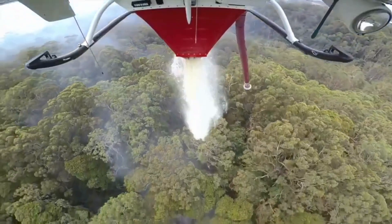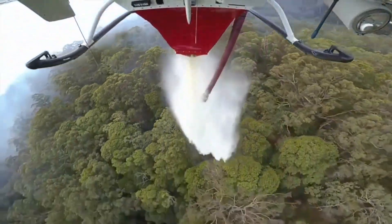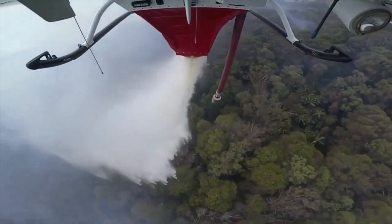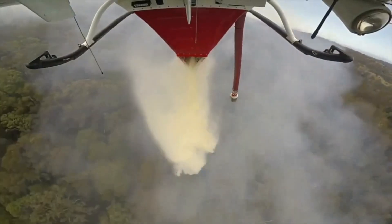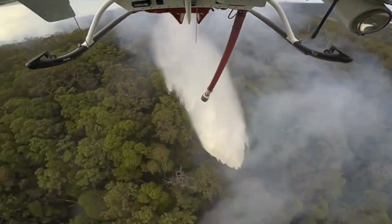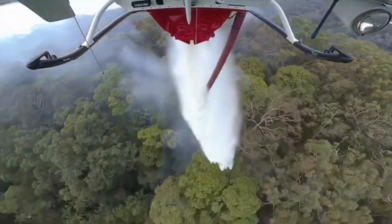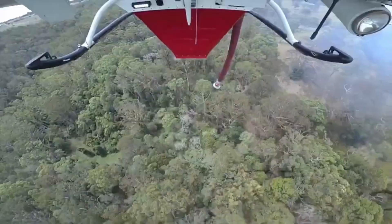As the Bell 214 approaches the target area, the crew's expertise comes into play. They must gauge the wind direction, assess the fire's behavior, and coordinate with ground crews, all while maintaining pinpoint accuracy. To ensure maximum efficiency, the Bell 214 is equipped with advanced fire mapping technology.